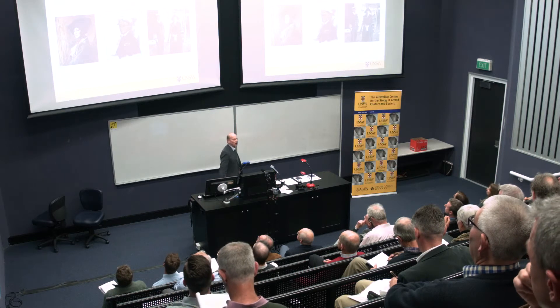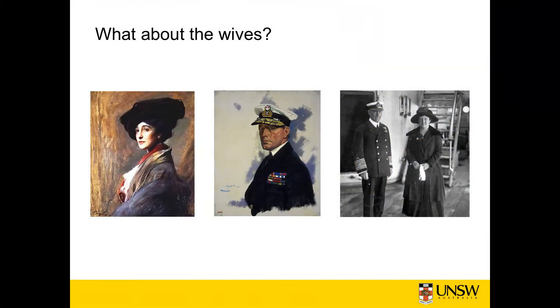Finally, what about the wives? Here you see a picture of, on the left, Ethel Beattie — painted by Laszlo — with her husband David Beattie painted by Orpen, and on the right Admiral Jellicoe and Gwendolyn Jellicoe. Although the caricature of a biography of Beattie is that the Admiral's wives were a race unto themselves, these people deserve a much closer look in their own right.